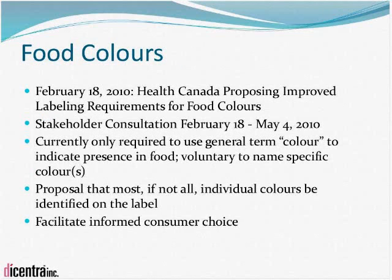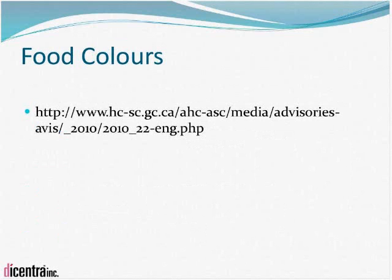There is also an initiative to review the labeling of food colors. A stakeholder consultation is running from February 18th to May 4th, 2010. The interest is due to evidence showing adverse effects linked to specific food colors. Currently, manufacturers only need to list 'color' in their ingredients. The proposal is that most, if not all, individual colors would be required to be identified on the label to facilitate informed consumer choice — listed by specific name rather than just the generic term 'color.' This could potentially carry over into NHP regulations.